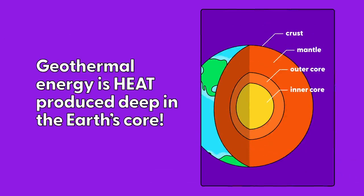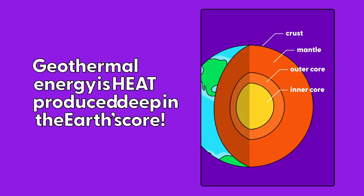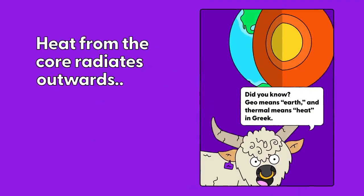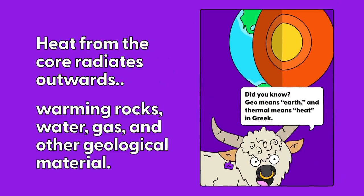Geothermal energy is heat produced deep inside the Earth's core. About 1800 miles below the Earth's surface is the hottest part of our planet, the core. Heat from the core radiates outward, warming rocks, water, gas and other geological material.